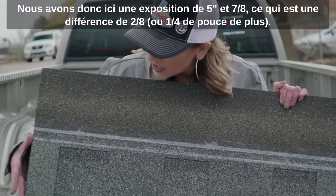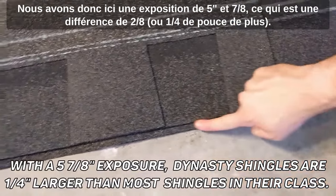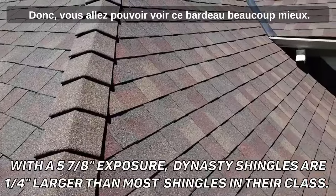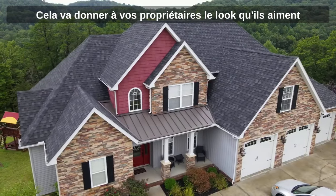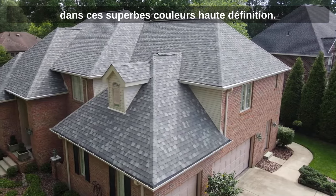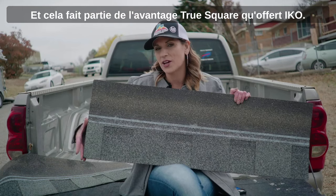So right here we have a five and seven eighths exposure, which is two eighths difference — or a quarter inch more — so you're actually going to be able to see this shingle much better. This is going to give your homeowners the look that they love with those great high definition colors, and it's part of the true square advantage that Ico offers.